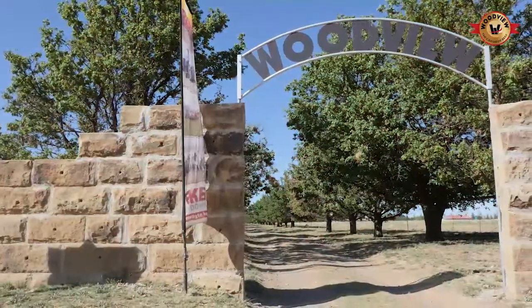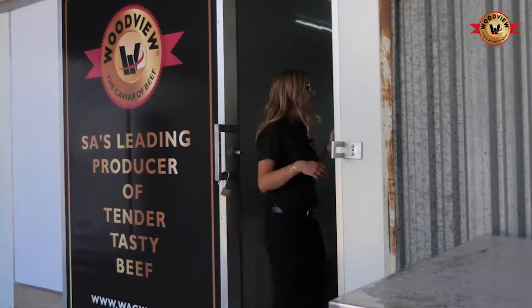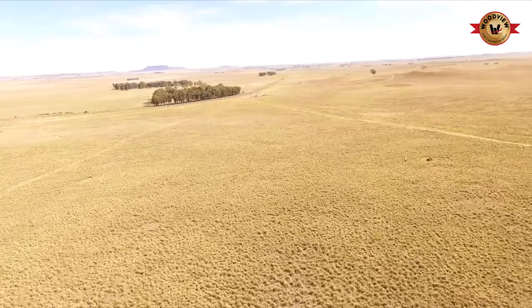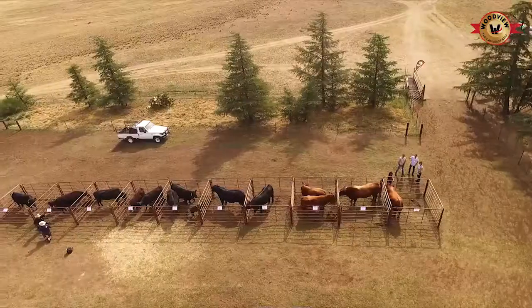My name is Brian Angus and I farm in Arlington in the Free State. The name of our farm is Woodview. My daughter Megan farms with us. We used to be more crop farmers, and at this stage we are more cattle farmers.